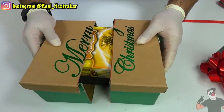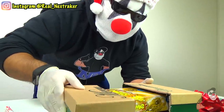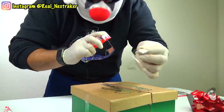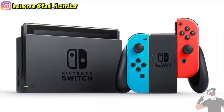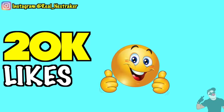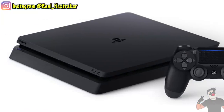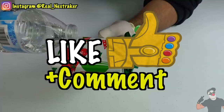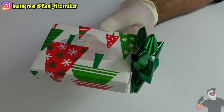Remember that these giveaways were made possible through you and your support guys, and to show appreciation, I'd love to give away more game systems. Once we hit 10,000 likes, I will give away a brand new Nintendo Switch to someone in the comments. And if this video gets 20,000 likes, I will give away another PlayStation 4. To participate, all you have to do is like this video and leave a comment below telling me what is the main thing that you want to get for Christmas this year.